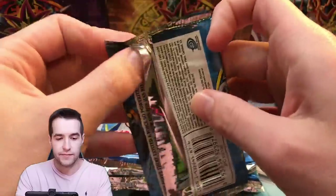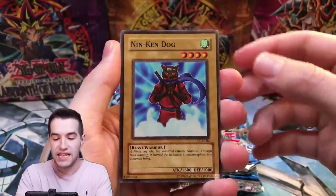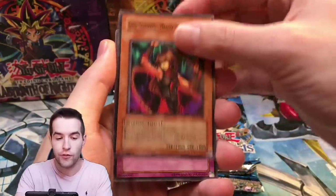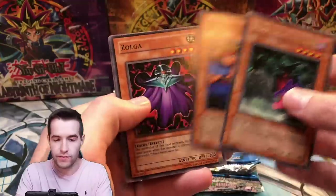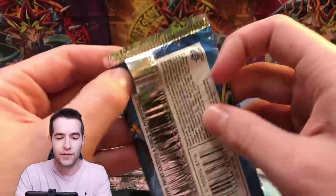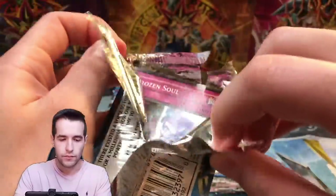Dark Crisis original packs. We've got the Ninkendog, Dark Scorpion, Manet the Thor, Arsenal Robber, and a Fear from the Dark. Dark Scorpion Chick the Yellow — wasn't this one banned at some point? I can't remember the exact reason, but it was abusable with some actually really good card. That card itself wasn't good on its own, but they banned it because of that other card.